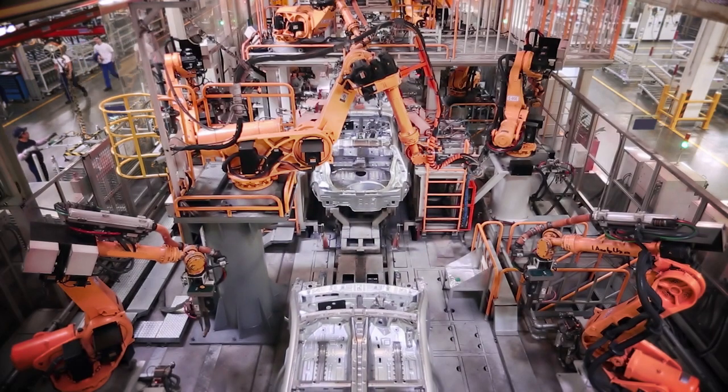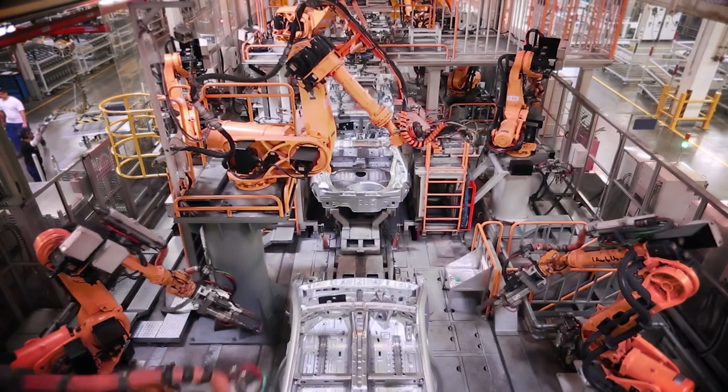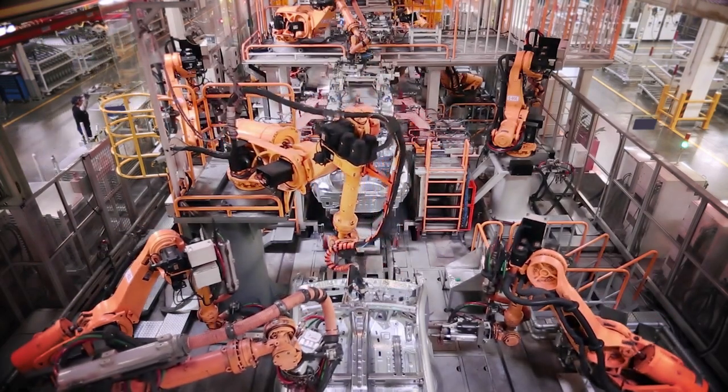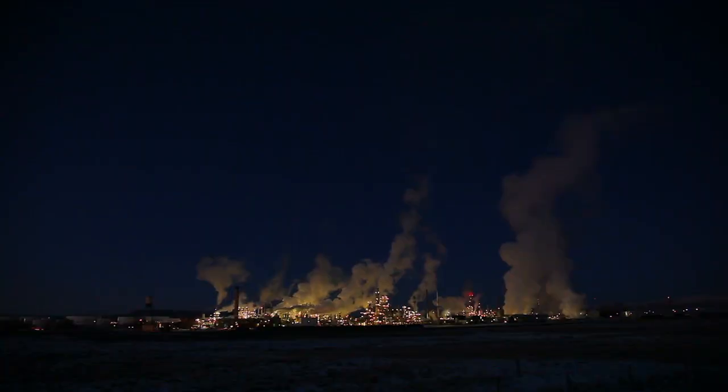Robotic automation started showing up in factories in the 1970s, and as time has passed, the technology has become even more sophisticated. As it advances even further, it is not outside the realm of possibility that one day manufacturing facilities could run without the need for humans on site at all.